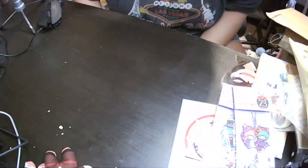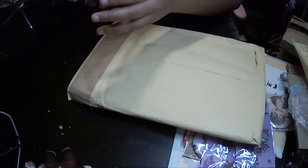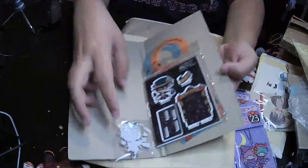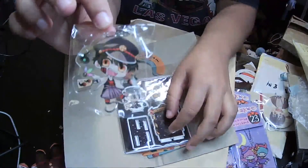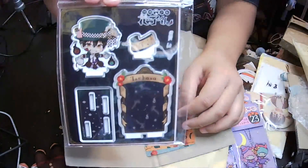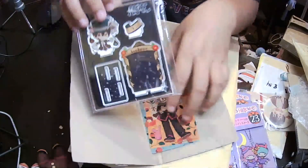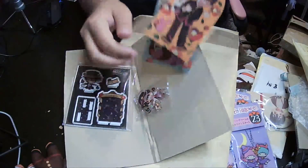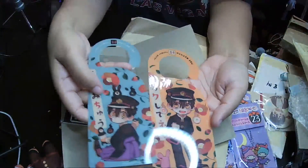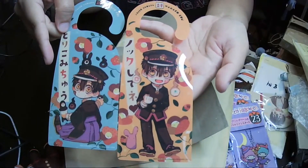Let's open more. I got this one as well, let's see what's inside. These are a Casa keychain and an acrylic stand — I think it was from Alice in Wonderland. And two of the door hangers. You're so fragile. So cute.